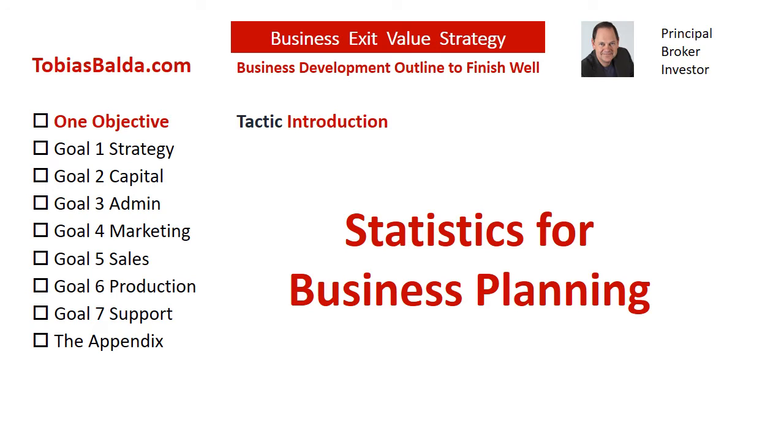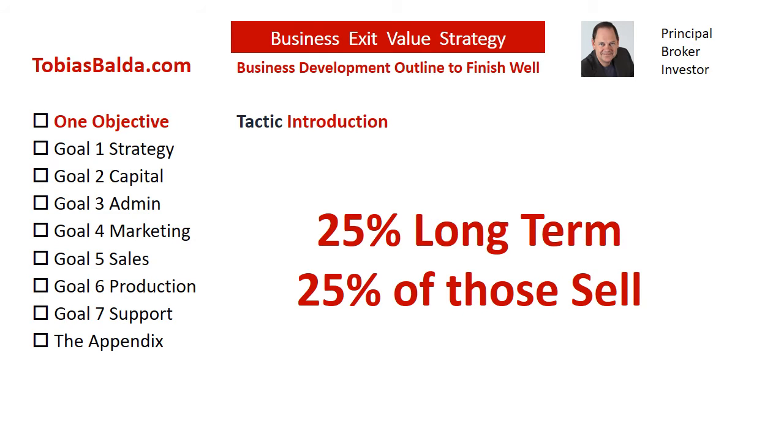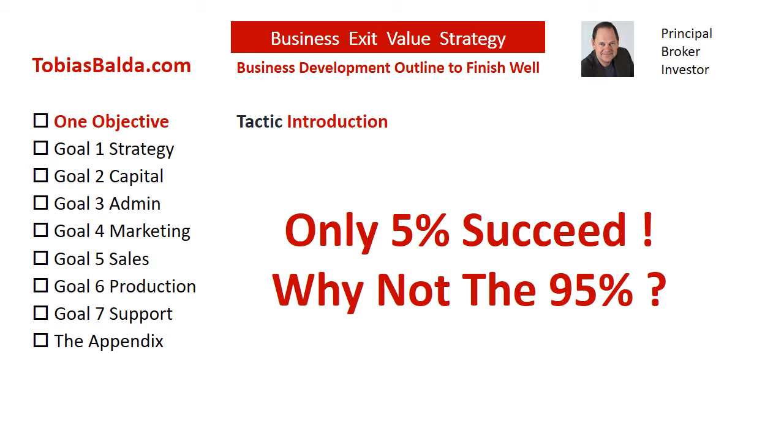Here is some bad news and some good news. There are many statistics created by the Small Business Administration, the U.S. Census Bureau, the Labor Department, and others. It may be too difficult to read through all of them, but here are perhaps the most important to consider for business planning, especially in a survival plan. 25% of businesses make it long-term, which is past 15 years, and only 25% of those will sell the business. Why is it that only 5% succeed? What happened to the other 95%?